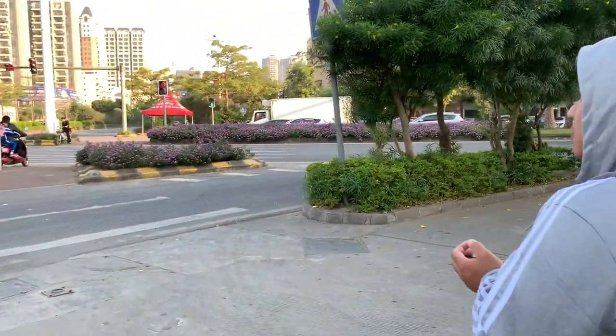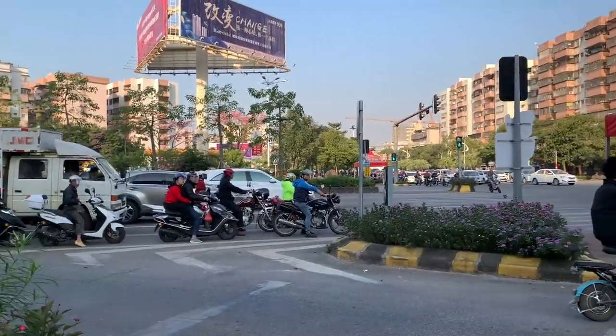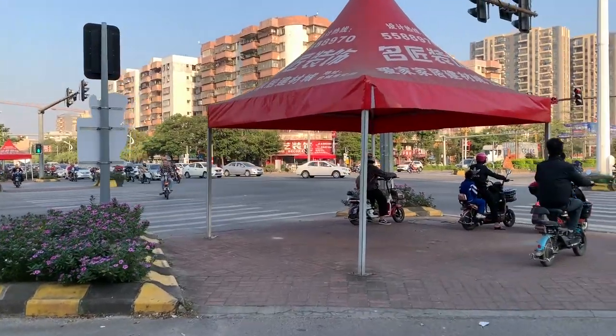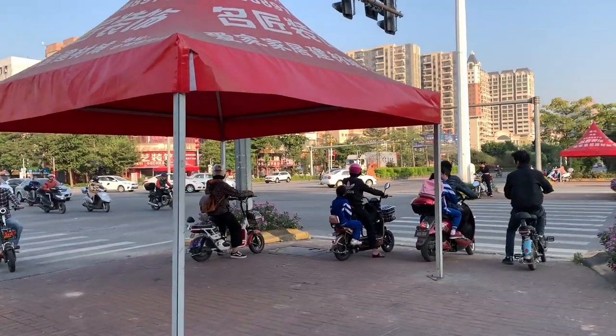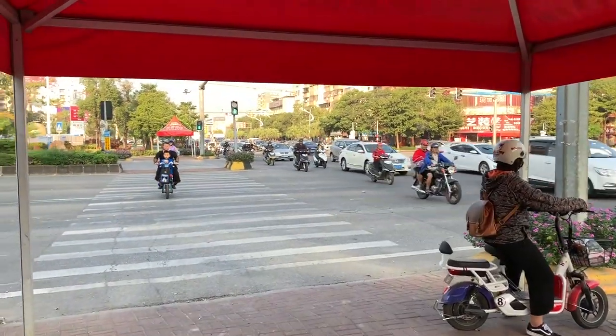Dave and I are on the search for some street breakfast food. The weather's really nice — it's been hot most of the time but the morning has a nice chill to it. We've been walking around for about 10 minutes and it's been hard to find street food. There are only restaurants, no street stalls, so we're still looking.